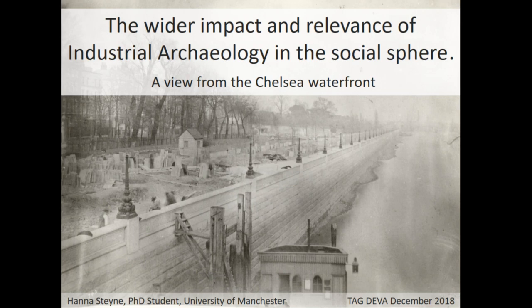Industrialisation touched all areas of life in the 19th century, from the food that was eaten, clothes that were worn, the way people travelled, the time, and of course how people worked. Furthermore, industrialisation had enormous impacts on the population, urbanisation, housing, and the rural and urban landscapes.